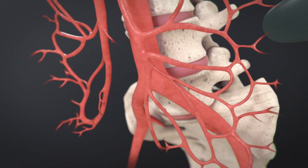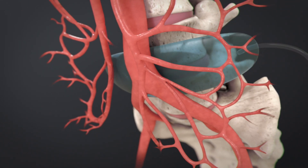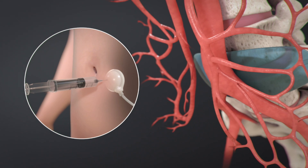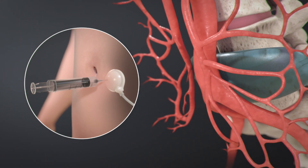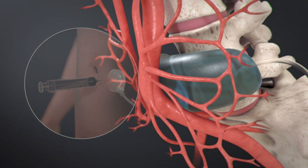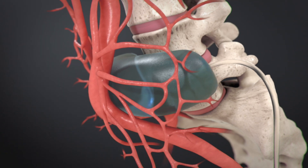During the first stage of the TESLA procedure, surgeons place a tissue-expanding device behind the child's aorta. Next, through a port located under the skin, fluid is added to expand the device about once a week. This process slowly lengthens the aorta over several weeks to months.